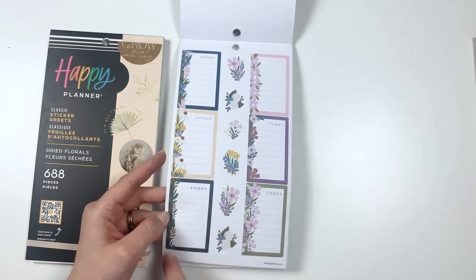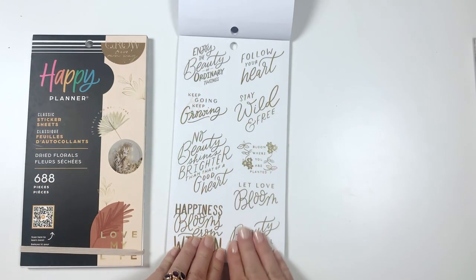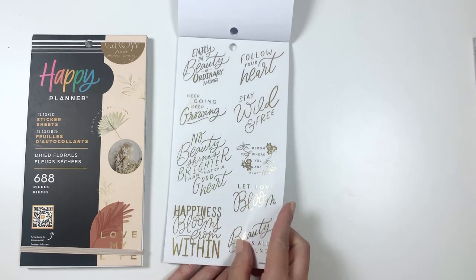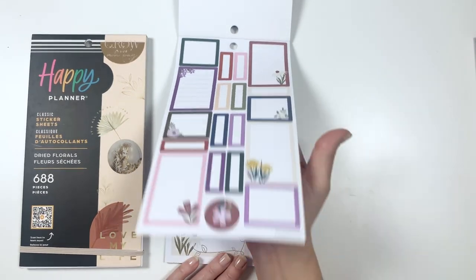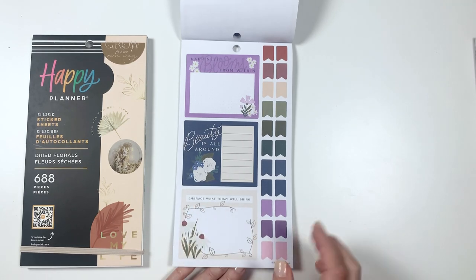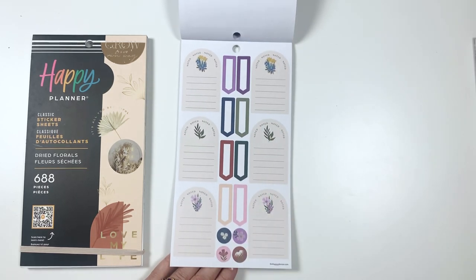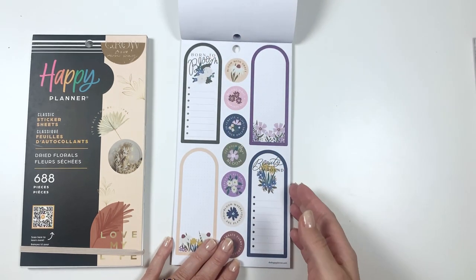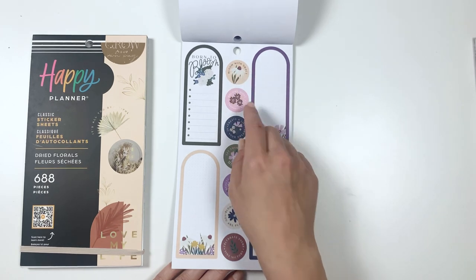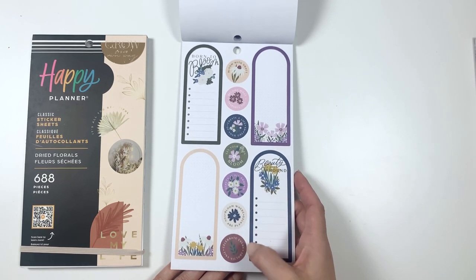Some more boxes with florals up the side and leaves, and a whole bunch of quotes — they're very pretty. Some more boxes. One of my favorites is all the boxes. Happiness blooms from within. Beauty is all around. And embrace what today will bring. Then some flag stickers. Some more boxes — I usually don't use these ones as much, but they're really pretty. I do use all of these on the sidebar. These say: Bloom with grace. Become what inspires you. Create a life of your dreams. Let your ideas bloom. Beauty is all around. Bloom where you are planted. And celebrate every tiny victory.